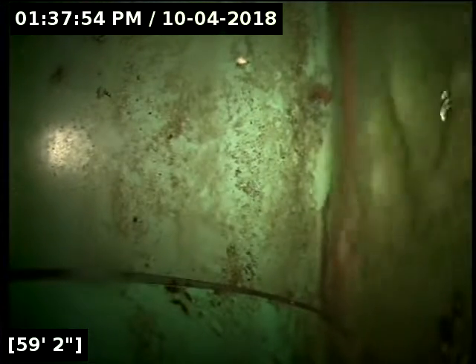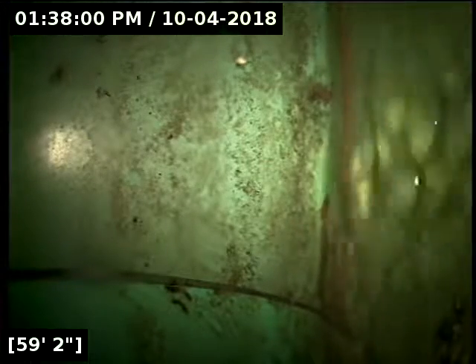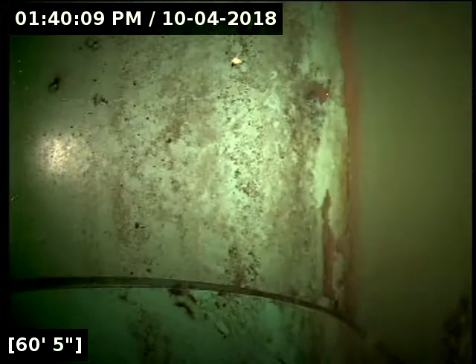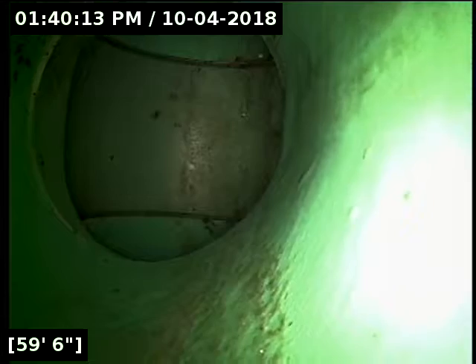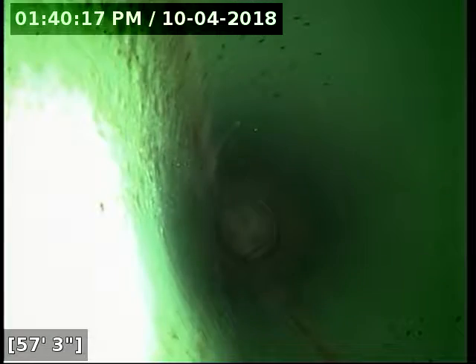Here at 59 feet we have reached the main. We're going to let the line drain out here for a few minutes before reeling in. I'm going to go locate just to verify where this is at. Alright, located the camera head successfully out at the main on Sesame Street. Apart from a slight deviation it pretty much does a straight shot out from the clean-out.